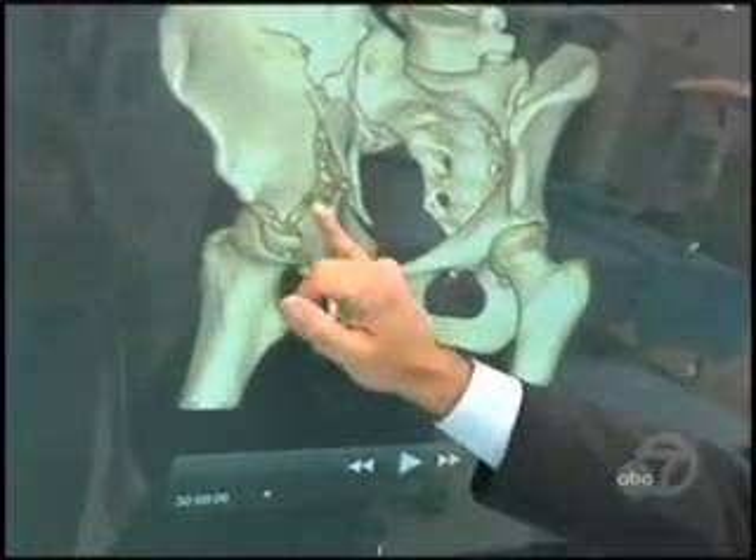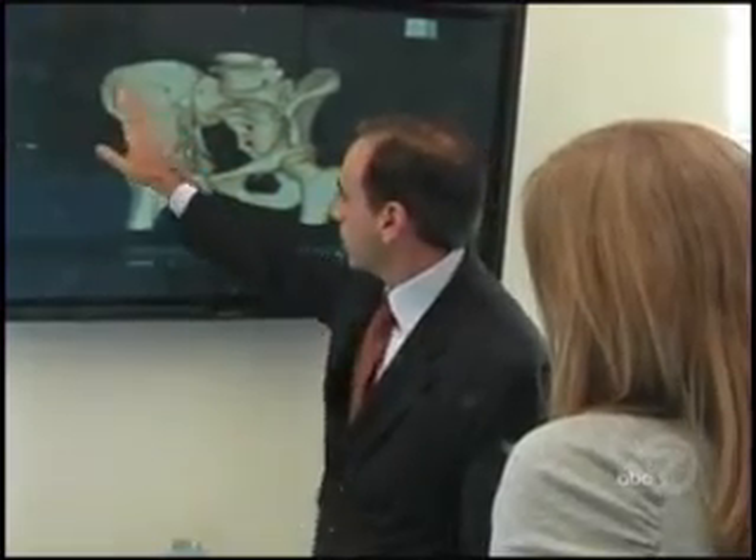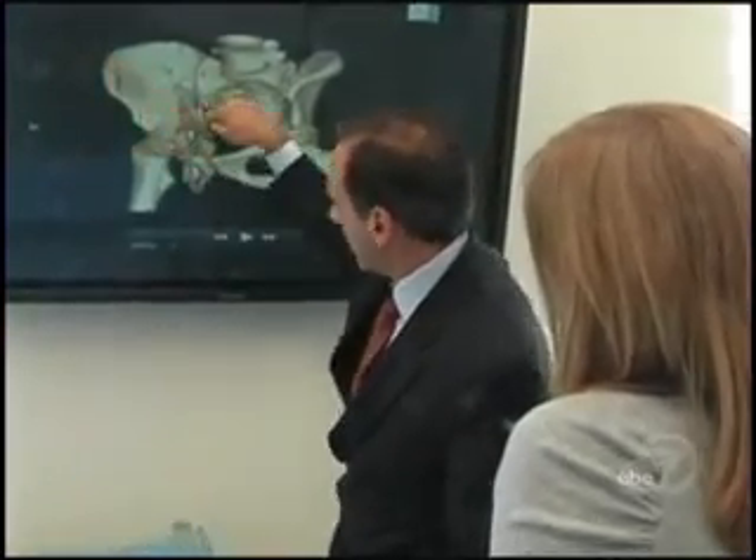Nobody likes looking at an unflattering picture of herself, but Jenna Quarn's case is more severe than most. The animation on the screen is a snapshot of her crushed pelvis. Looking at the pieces: 'That piece and that piece kind of helped us put this together. So that's how broken apart it was?' 'Yeah, exactly.'